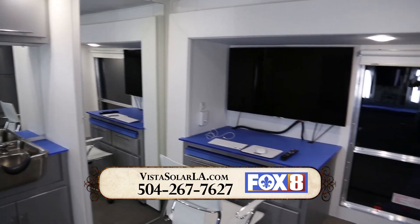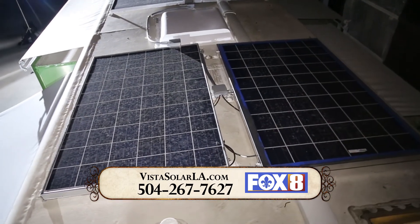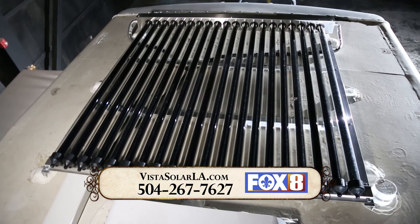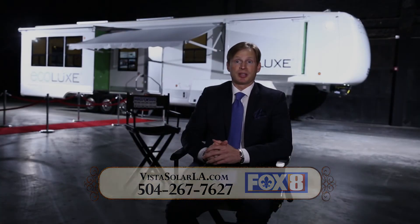We're now moving forward with producing hundreds of these units. This is the future and Roger and his team are leading the way in this advanced technology. The Vista Solar team met our very dynamic and specific requirements — and not only did they meet those, they exceeded our expectations. I would recommend them for any application, whether residential or commercial.